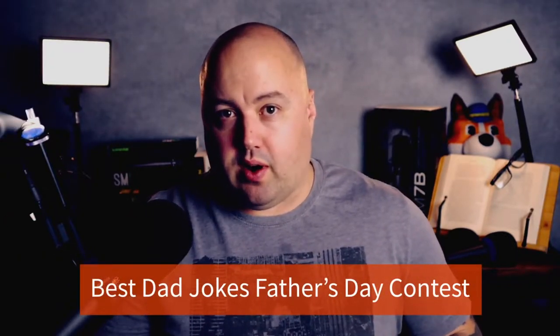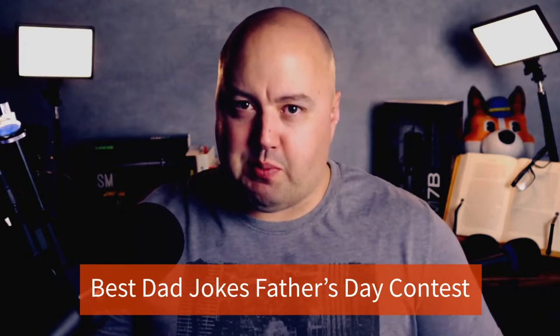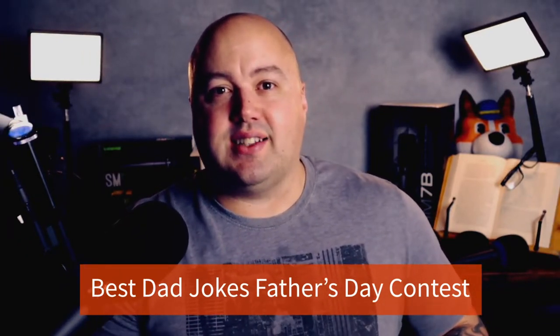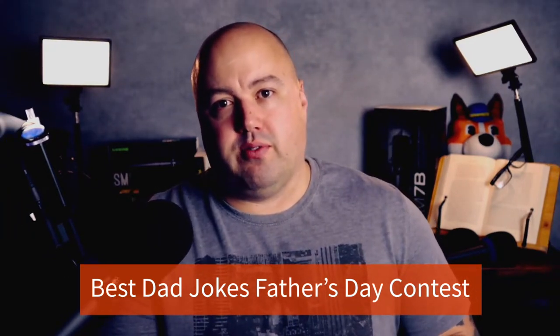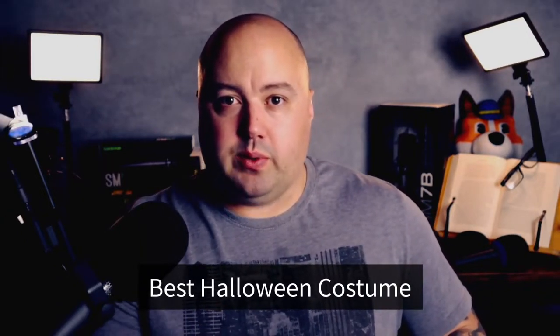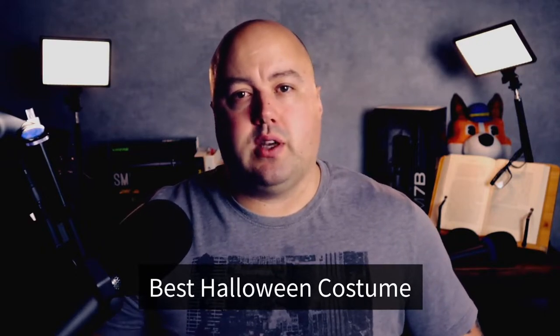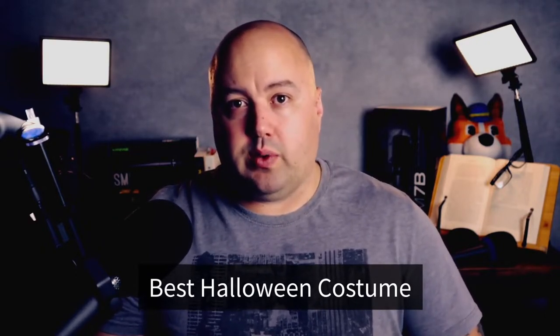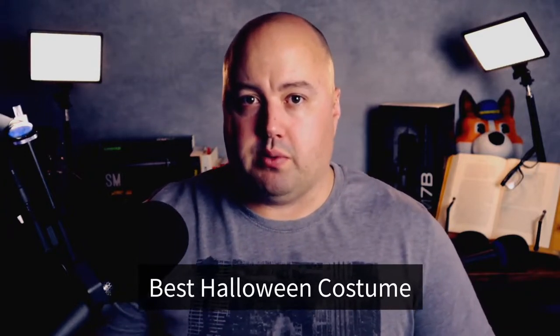Number nine is best dad jokes Father's Day contest. Even though Father's Day is a smaller event, dads still deserve celebrating. Why not run a contest asking for your audience's best or worst dad jokes, and reward the winner with a gift of their choice for their father. Number ten is best Halloween costume. If you're a retail brand, you can use Halloween as a way to promote your fashion lines. Put together a mood board of your top spooky clothing and ask users to design a Halloween costume from your ideas. You can reward the winning idea with all the items on your mood board for free.